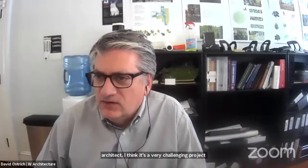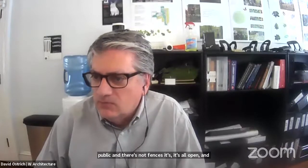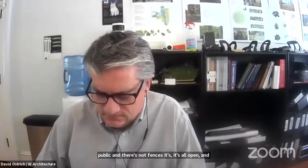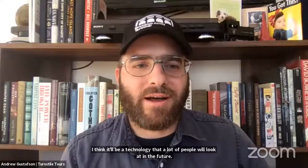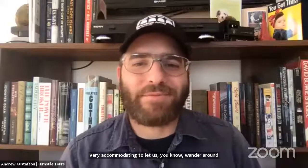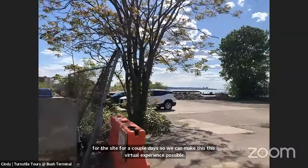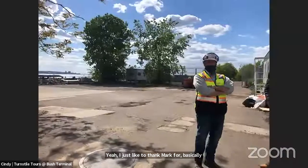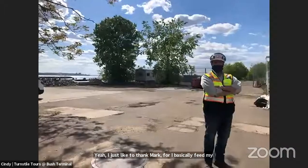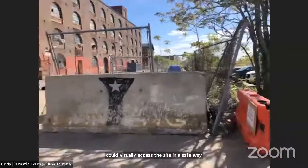David notes this is a very challenging project because it combines industry and the public with no fences — everything is open. It's a typology that many people will look at in the future. A special thanks also goes to Gilbane, the construction firm, for being accommodating in letting the team wander around the site for a couple of days to make this virtual experience possible. Cindy thanks Mark Rosenzweig for being her partner on the ground and ensuring safe visual access to the site.